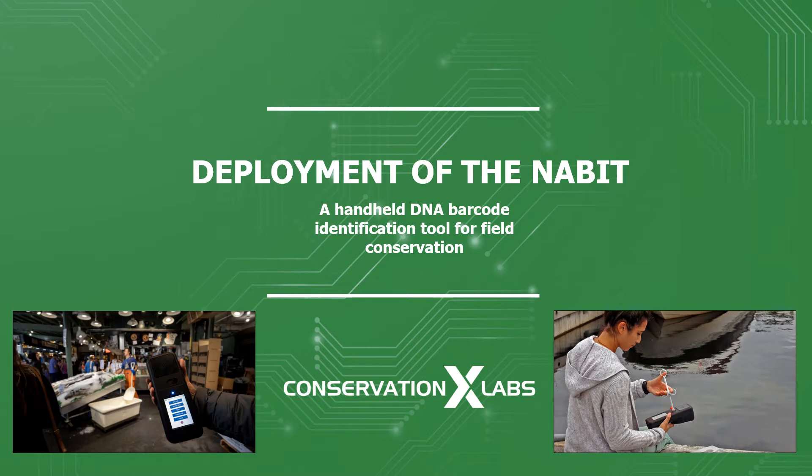First, a little bit about the work we do. Conservation X Labs' mission is to prevent the sixth mass extinction. Conservation X Labs is a technology and innovation company that creates solutions to prevent the extinction crisis through developing new technology in our labs, harnessing planetary genius through innovation competitions, and empowering talented innovators across disciplines to create transformative products that serve people and our planet.